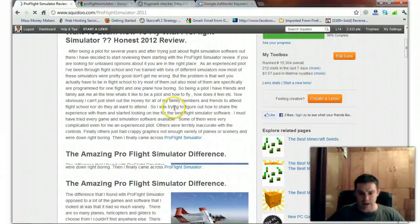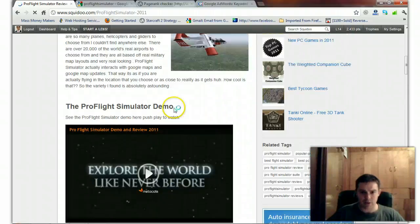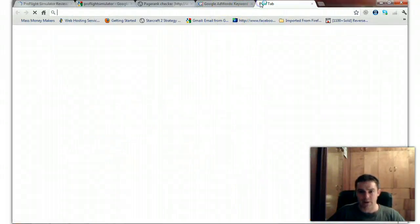One last thing I kind of want to show you — just to wrap this up. You see all the keywords, you see how much traffic is getting. I want to go ahead and compare this to some other Squidoo lenses that are selling this product.